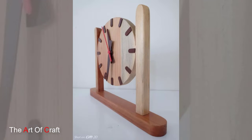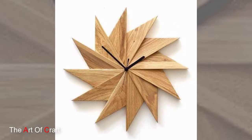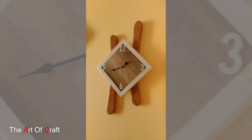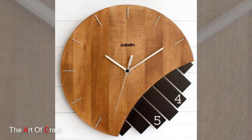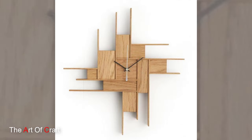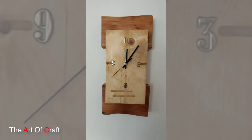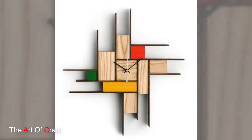The appeal of wooden wall clocks extends beyond interior design — they make thoughtful and timeless gifts, perfect for housewarmings, weddings, or anniversaries. Their enduring appeal ensures that they remain cherished possessions, passed down through generations as heirlooms. A wooden wall clock is not merely a timekeeping device; it's a fusion of craftsmanship, artistry, and functionality, adding depth, character, and a touch of sophistication to any space while standing the test of time in both style and utility.